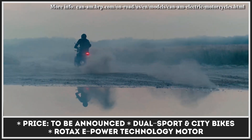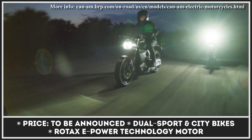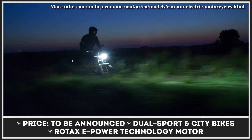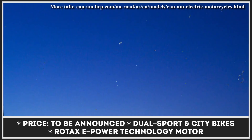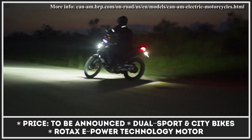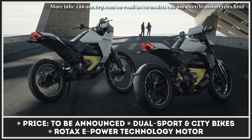Despite having their own distinct designs, ergonomics, and belonging to different bike classes, both two-wheelers will be powered by a newly developed Rotax ePower technology. The brand is planning to start selling their newcomers by the end of 2024. However, further information about the powertrain specifications, suspension components, and MSRP prices are yet to be revealed.